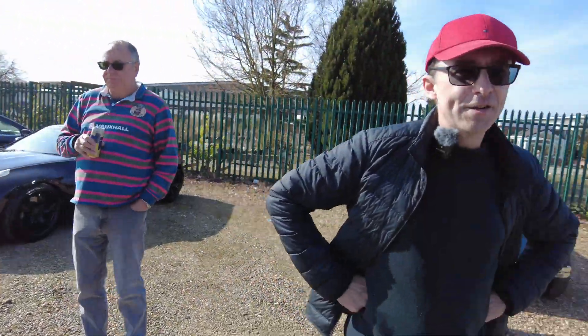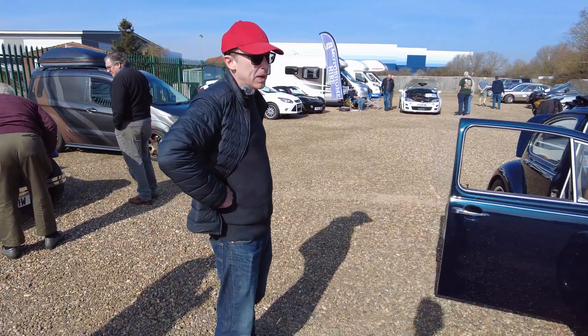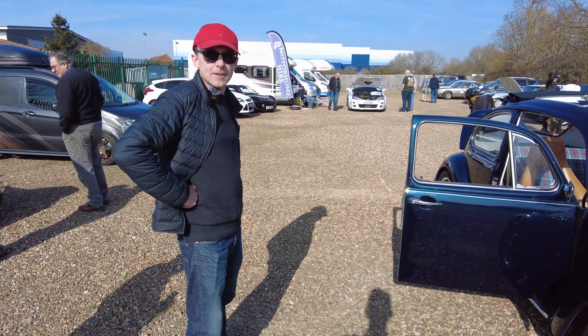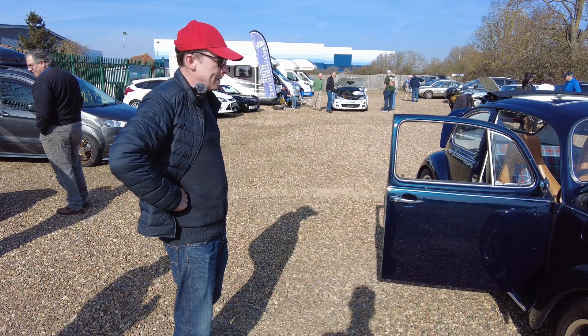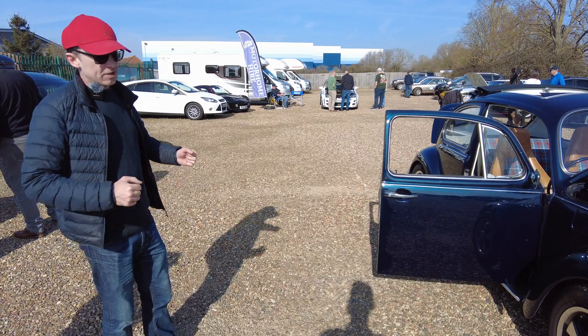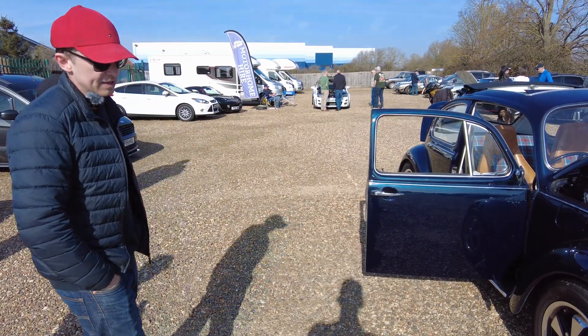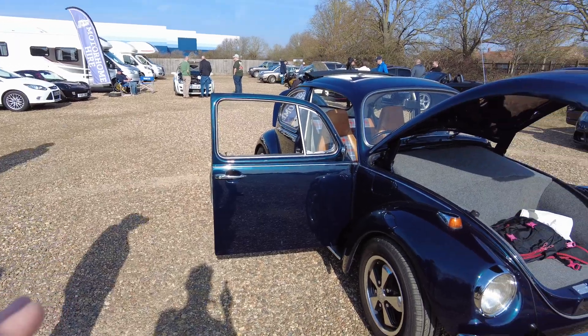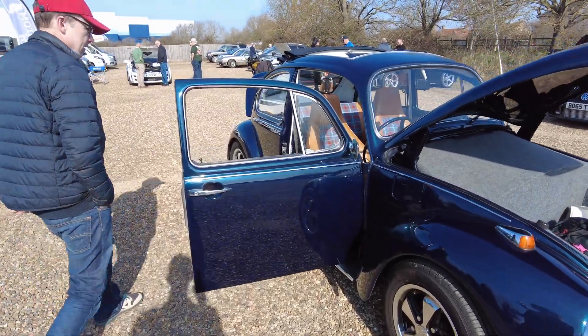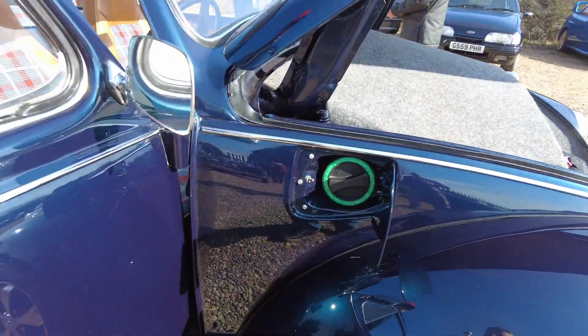I quite like the idea of an old Mercedes — maybe a 1980s beast like an SEC. I used to have one, a V8, and it was a monster. It would just be brilliant as an EV for the endless torque. They're really big and heavy though. For charging, this is AC — seven kilowatt — and the charge port is hidden away nicely.